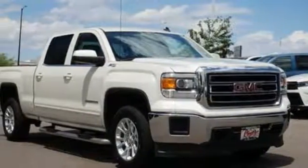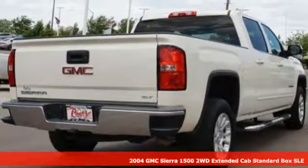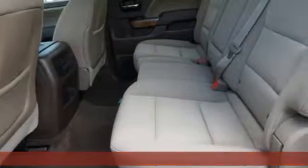It's a 2004 GMC Sierra 1500. Take on rugged terrain and difficult tasks without giving up comfort. It's well equipped with the features you need.